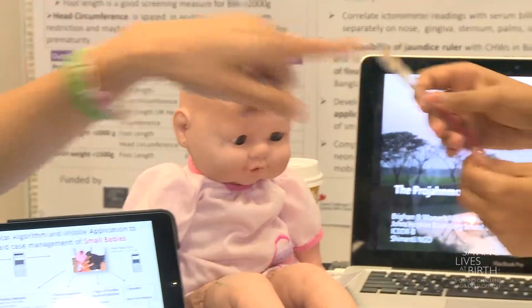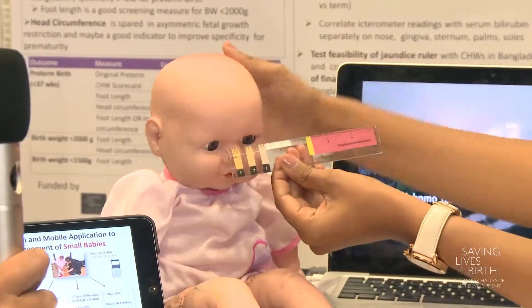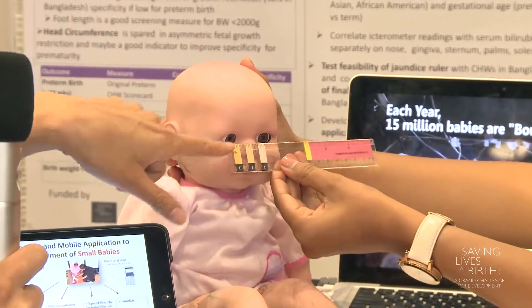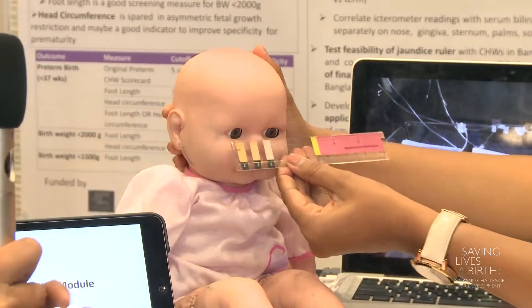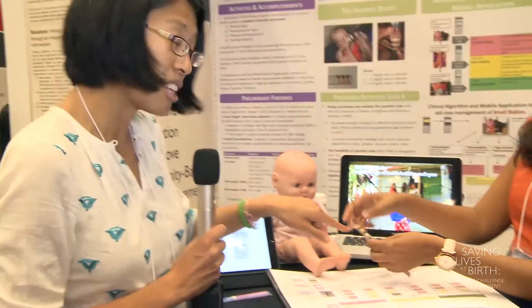On the other side of the ruler we have a simple jaundice ruler. We blanch the skin of the nose and look for the closest color yellow matching tone, and that corresponds to a serum bilirubin level. If it's a high level, then that baby also needs to be referred.